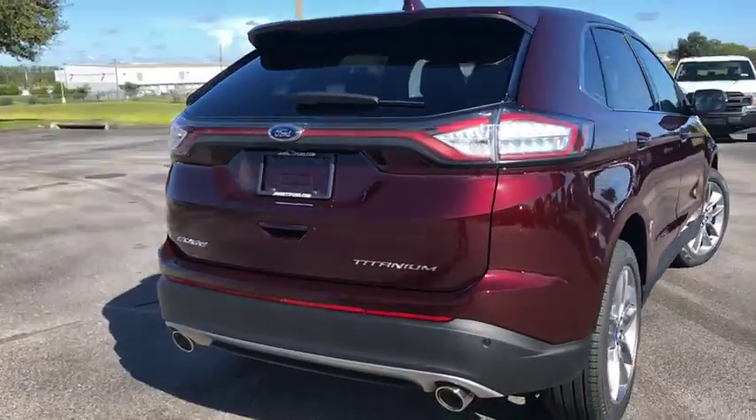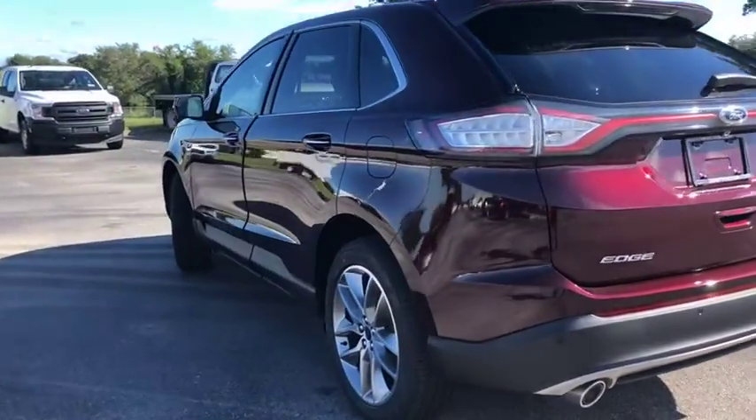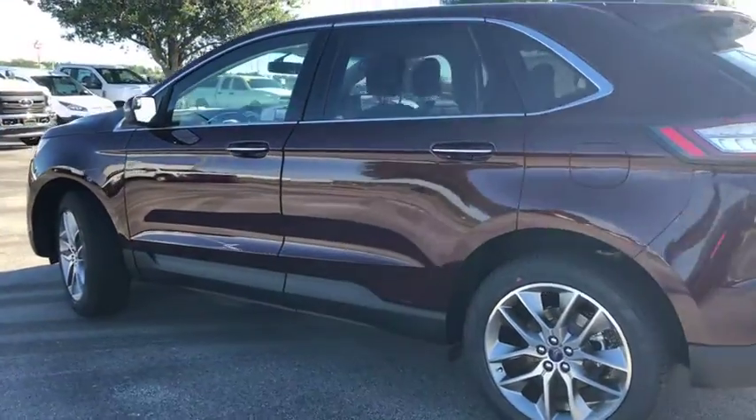Here are some of this vehicle's great options: traction control, Bluetooth, front wheel drive, automatic transmission, power door locks, compass, power windows, trip computer.